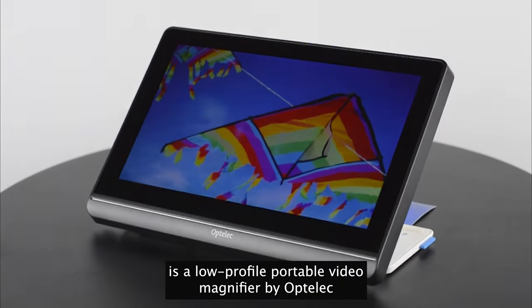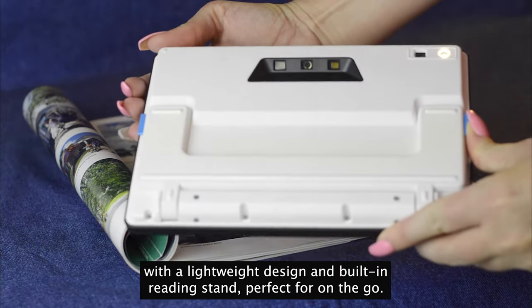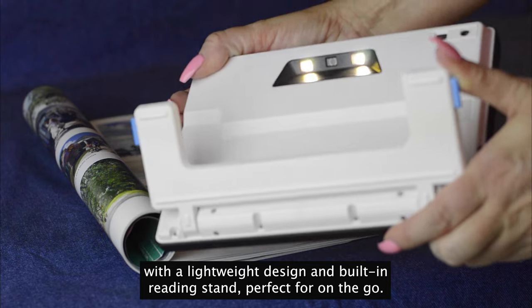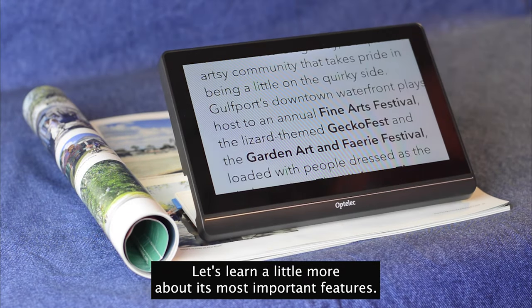The Compact 8 is a low-profile portable video magnifier by Optelec with a lightweight design and built-in reading stand, perfect for on-the-go. Let's learn a little more about its most important features.